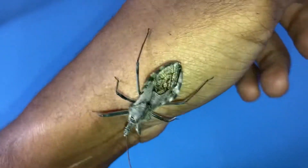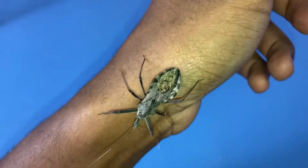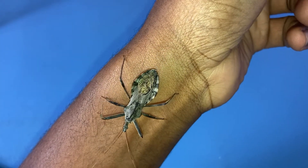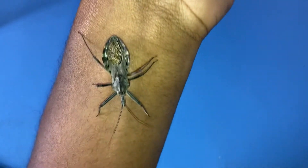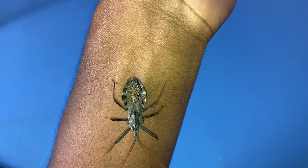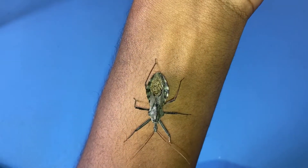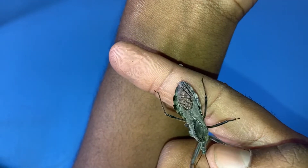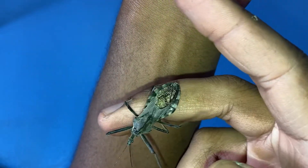Besides the bite and chemical defense, they can also fly. I have not yet seen this in person — I've seen it online, but never in person. Just letting you guys know they can fly. They do have wings when they're full grown adults, but it's pretty rare. At least in my experience, I have yet to see them fly, but they can do it.